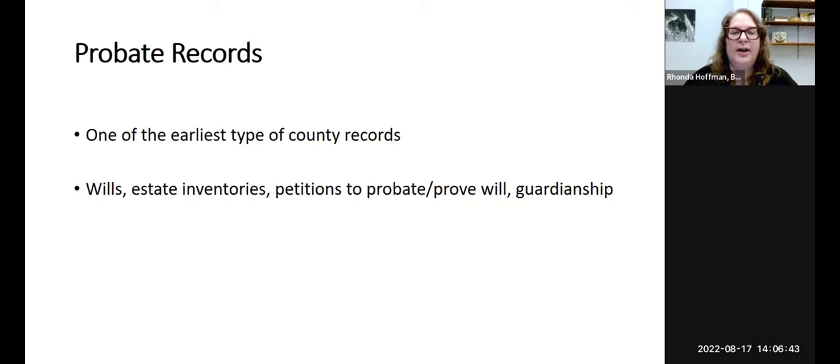The first record type is probate records. These are one of the earliest types of county records — they have to do with people's estates when they pass away. You might find documents such as wills, estate inventories, petitions to probate or a petition to prove a will, and guardianship records.